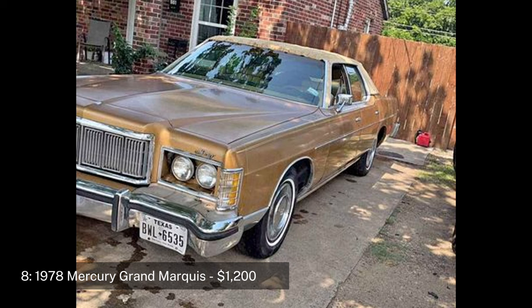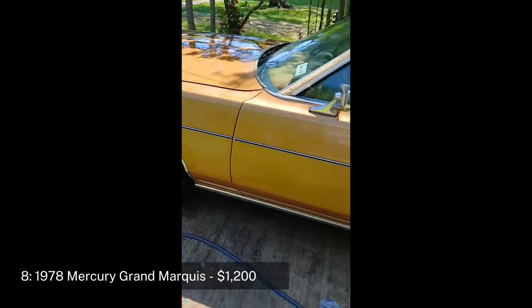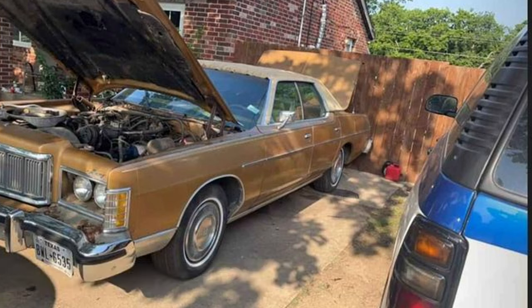Number eight: 1978 Mercury Grand Marquis GS sedan, four-door, priced at $1,200. The 1978 Mercury Grand Marquis is a full-size luxury sedan known for its smooth ride and spacious interior. This model has 94,000 miles and is still running and driving, though it needs a new alternator. The Grand Marquis was a popular choice for those seeking a comfortable and powerful vehicle.